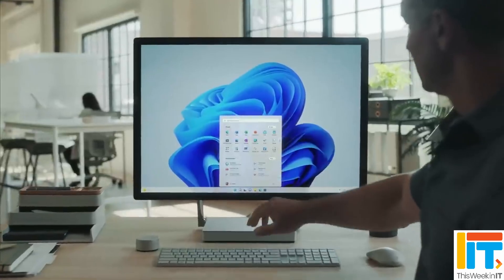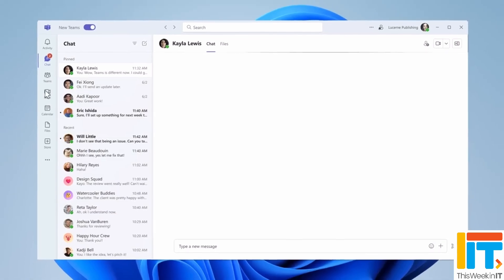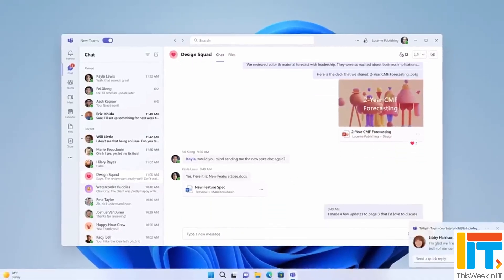This Week in IT. Rumors spread on the internet of a mysterious new edition of Windows 11. There's no more driver synchronization for Windows Server Update Services, and Microsoft is previewing a new optimized architecture for the Teams client for VDI. Stay tuned for all the latest news.